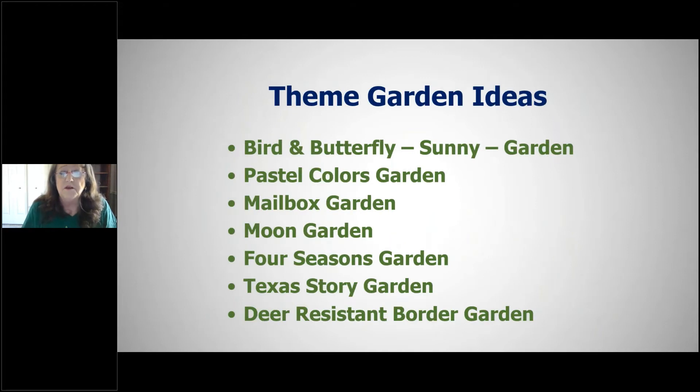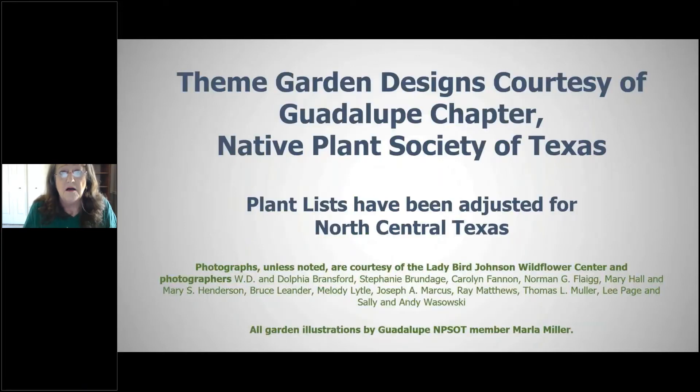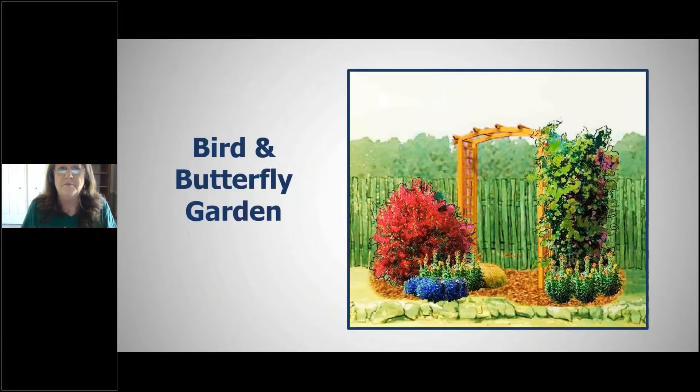Here are the theme gardens we'll look at — going through them quickly. They're listed in the handout with each plant named. The designs were developed by the Globe Chapter of the Native Plant Society, adjusted for this area, and illustrations were done by Marlon Miller.